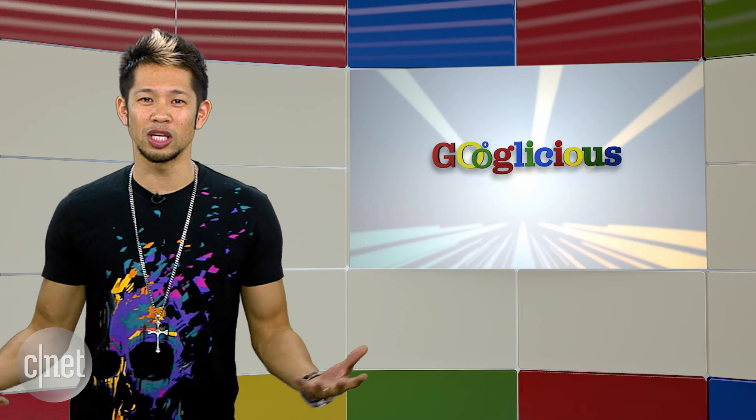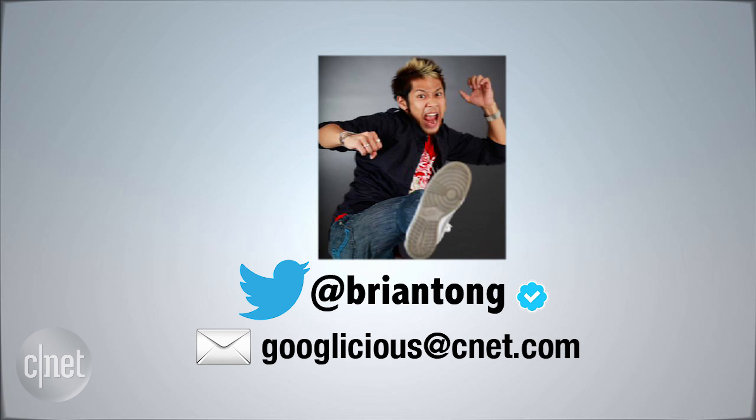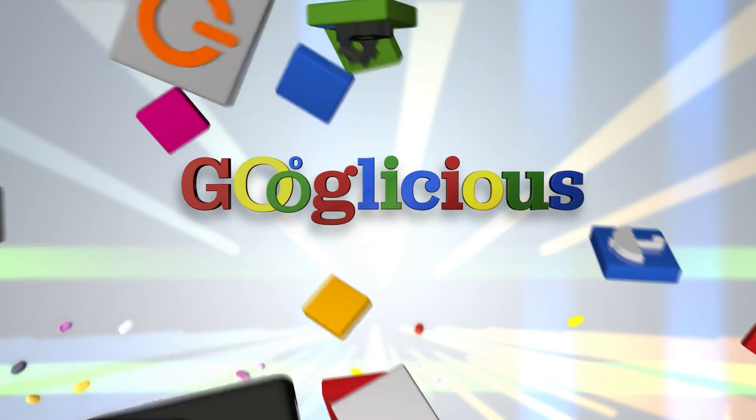That's going to do it for this week's show. You can email us at Googlelicious at cnet.com, or tweet me at Brian Tong. Thanks for watching — we'll see you all next time for some more of that Googlelicious.